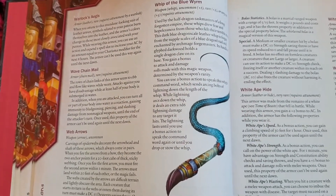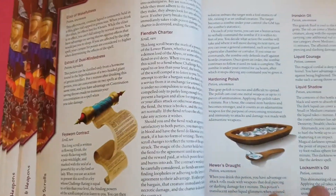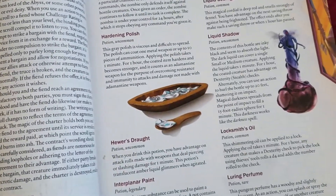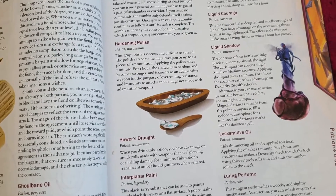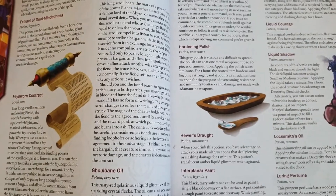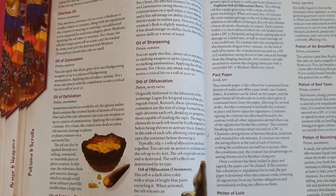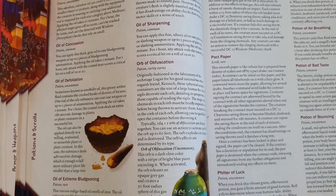Moving to page 54, the artwork is quite good on the pages — not my absolute favorite, but decent. You're getting an idea of the font and page layout. We obviously can't go over every item because there are 950, so we're sticking just to those covered by the main contributors in the book.